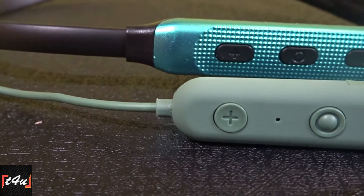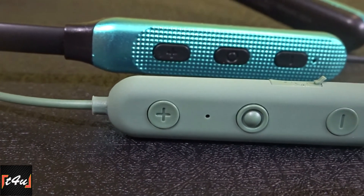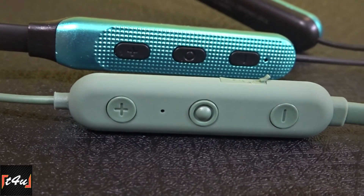Call quality on both earphones is almost the same. Performance in noisy areas is poor on both, and indoor use performance is average — which is expected within a ₹600 budget.